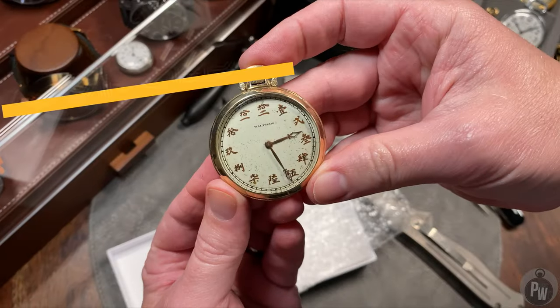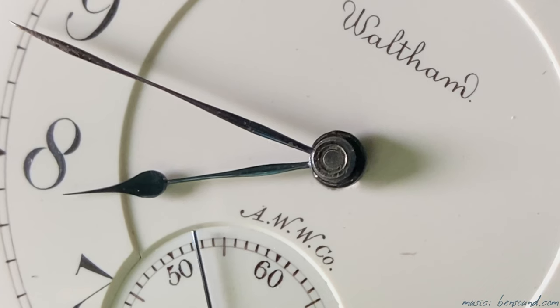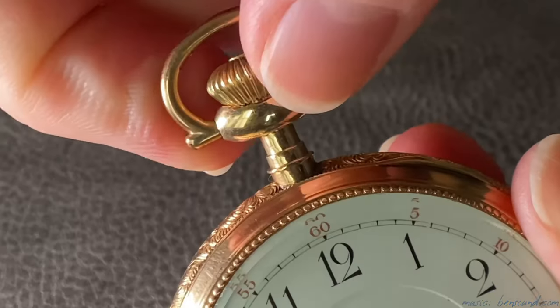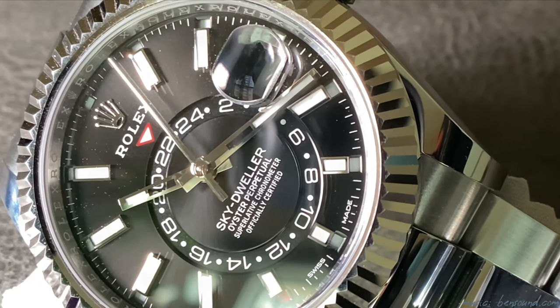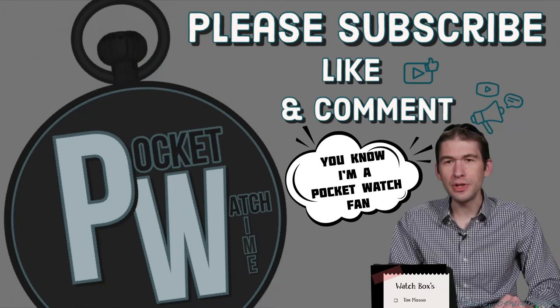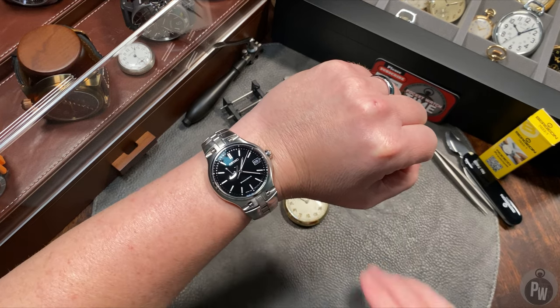You probably weren't expecting a pocket watch, but at least at this point you can tell that they both have a Japanese origin. Welcome to another episode of Pocket Watch Time. I'm a pocket watch fan — I've got loads of pocket watches. My name is Patrick W.